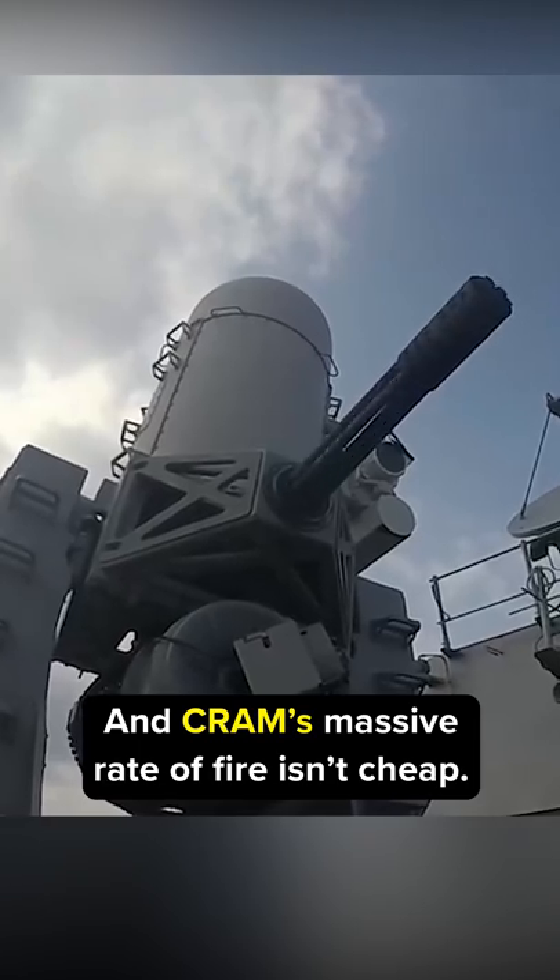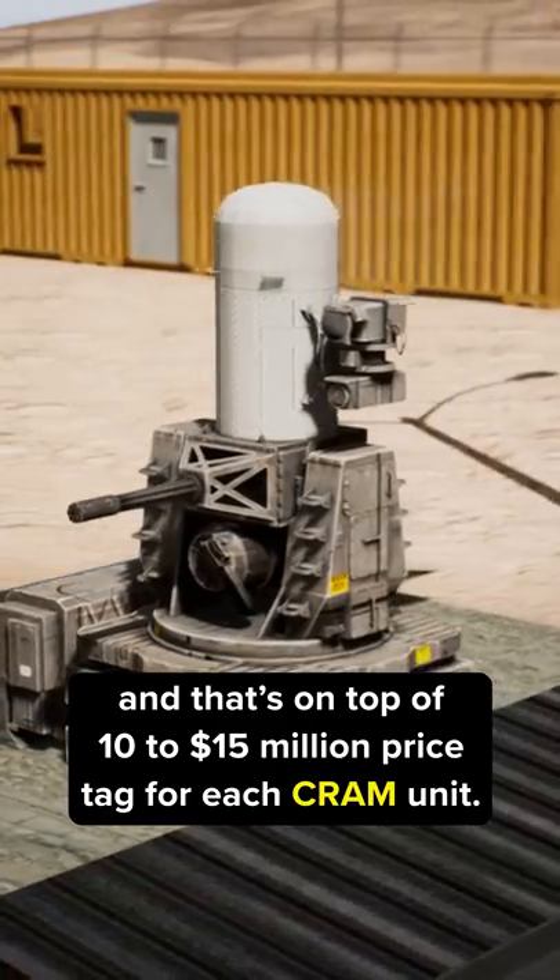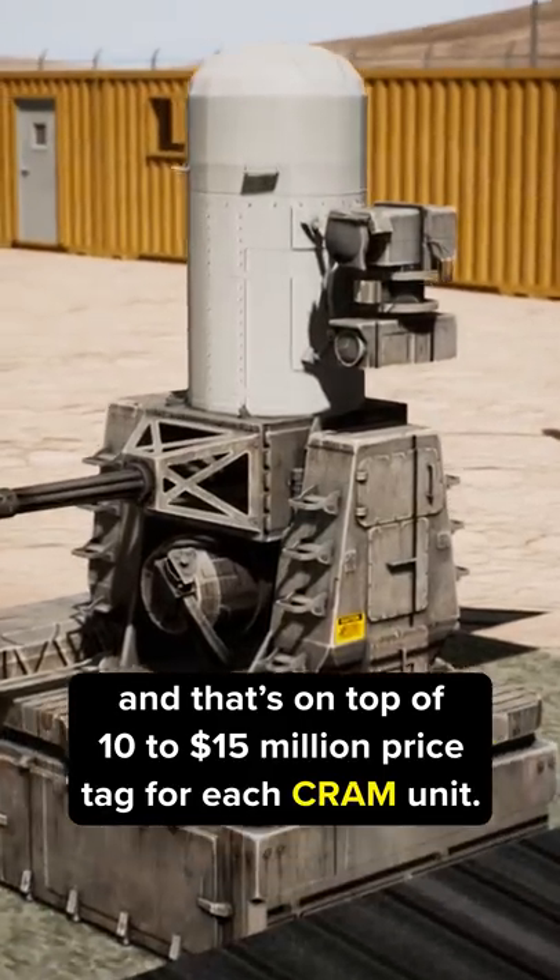And CRAM's massive rate of fire isn't cheap — it costs about $40,000 per rocket destroyed, and that's on top of a $10-15 million price tag for each CRAM unit.